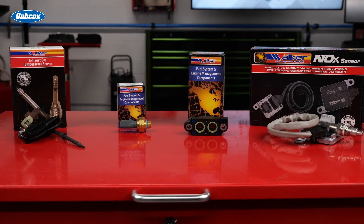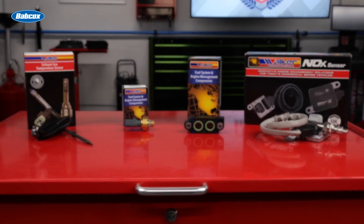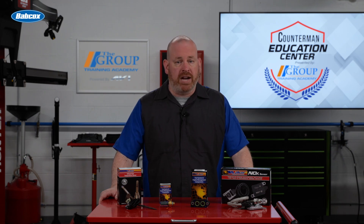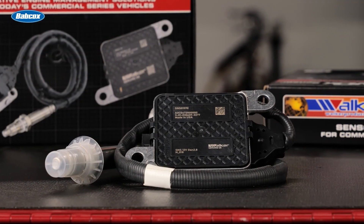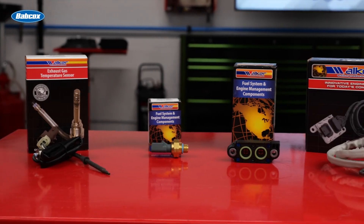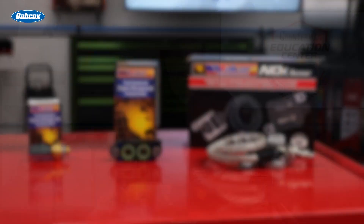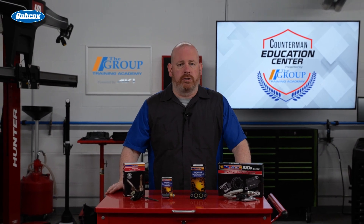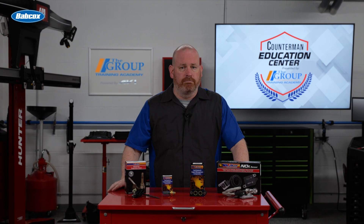Exhaust after-treatment systems are complex, relying on many components to function properly. Implementing a preventative maintenance replacement schedule is vital to avoiding unplanned repairs, maximizing uptime, and protecting your engine and exhaust system. Walker Products understands the importance of high-quality, reliable sensors in your after-treatment systems. Their genuine OE-produced sensors — including NOx sensors, EGT sensors, back pressure sensors, and more — are designed to deliver the highest quality data collection capabilities. By having Walker Products sensors on hand, you can proactively replace critical components, reducing your fleet's cost per mile and ensuring maximum uptime. Trust Walker Products to keep your fleet running efficiently and effectively.